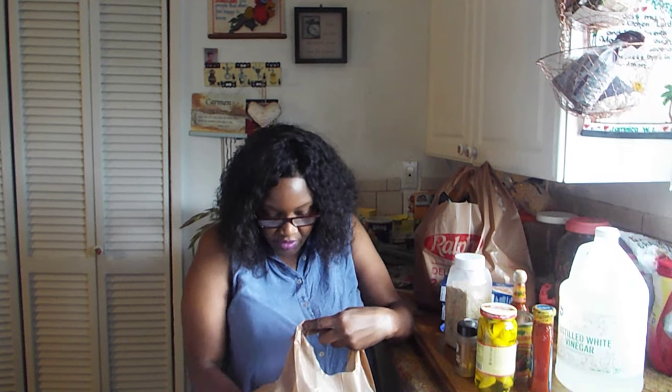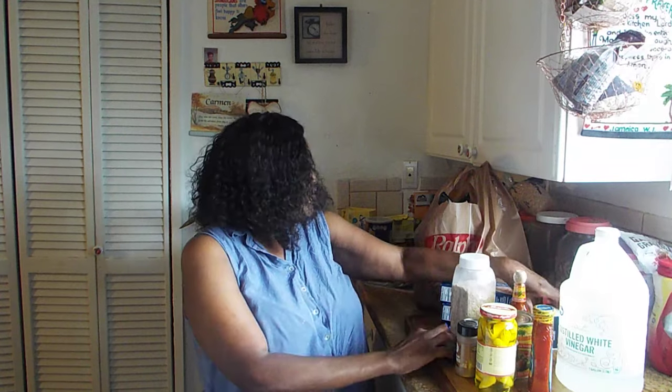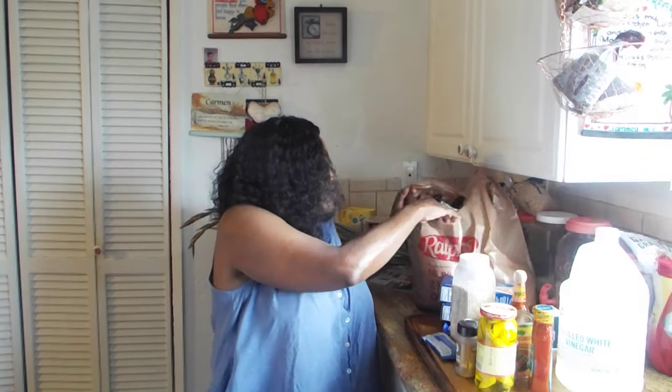I got some chopped onions — one of the recipes I'm going to do calls for it so I wanted to get that. Then I got chives — that's one bag and I think I have five bags in all.